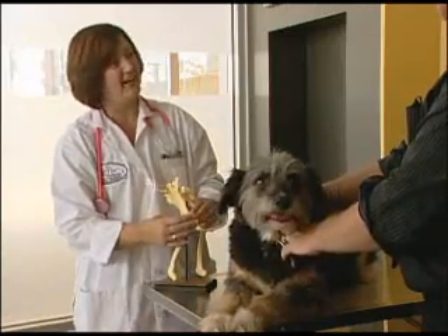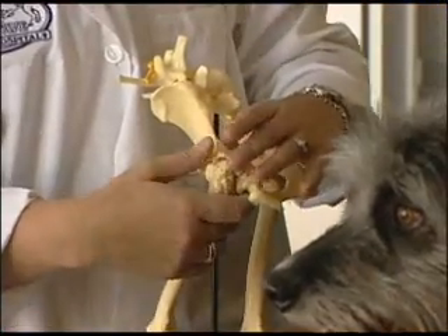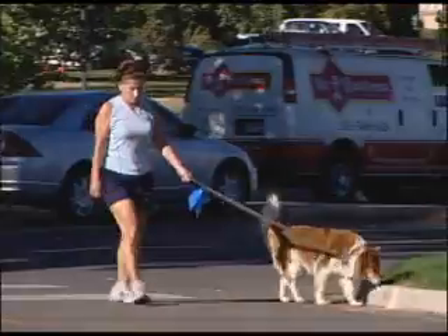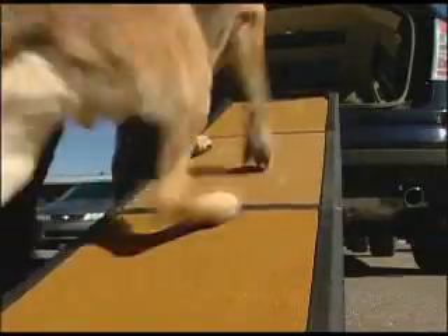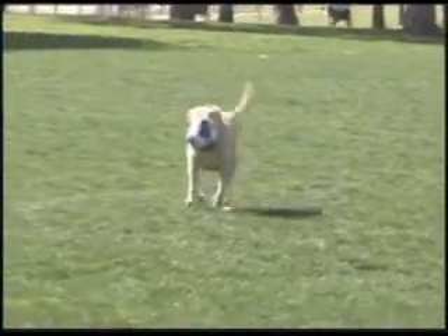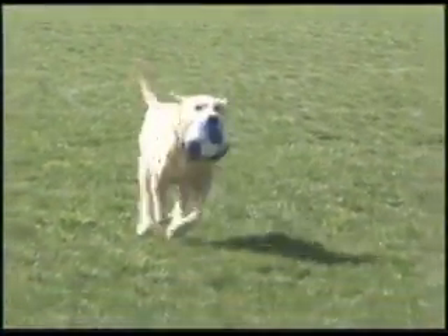Arthritis is not curable. You manage the disease with pain relief medications, weight reduction, and some environmental changes to make life more comfortable. Stem cell therapy may give your dog one more chance to live a more comfortable life.